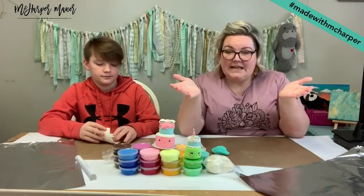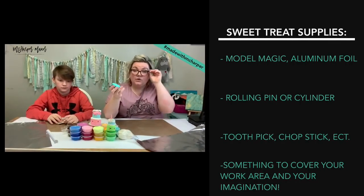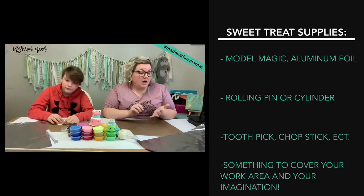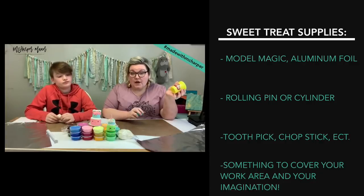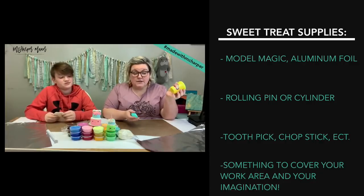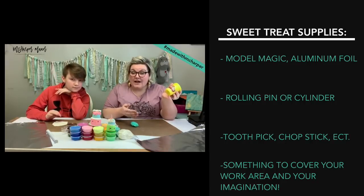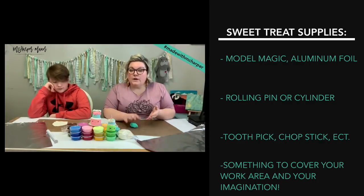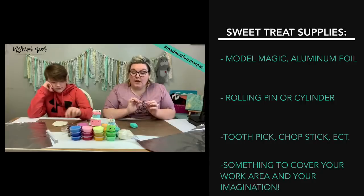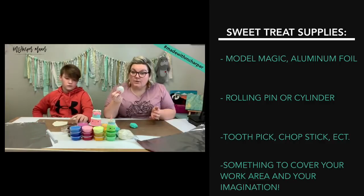Today the supplies you're going to need: some Model Magic if you have it. If you don't have it, you can use something like Sculpey. You can also use Play-Doh, any clay, whatever you have. Play-Doh isn't going to look the same and it's also going to crack when it dries — that might just be something fun to play and make with us. Sculpey is going to be something that you are going to want to keep thin.